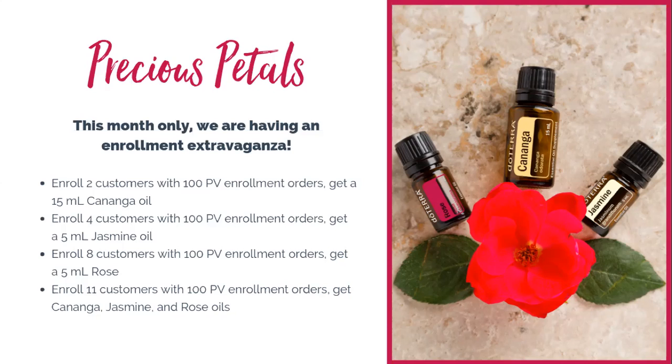doTERRA doesn't sell rose in its pure form, so this is a great opportunity to grab that for your collection. And if you're looking at these thinking you want all of them — enroll 11 friends or family members this month and you'll get all three oils absolutely free. It's an amazing enrollment extravaganza that doTERRA is having this month. If you have any questions about how to share or enroll, connect with the person who introduced you to doTERRA or reach out to me and we can help you get started to earn these three Precious Petals essential oils.